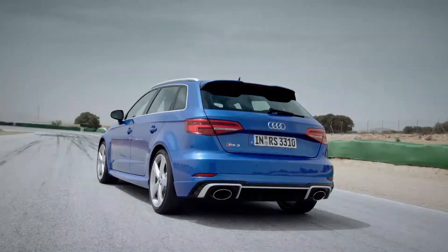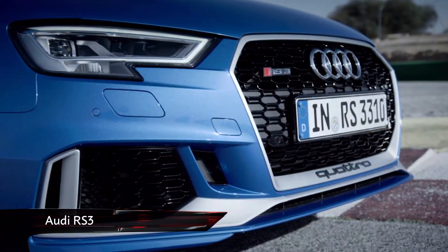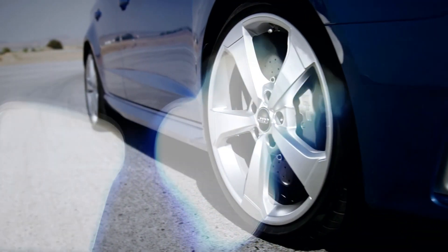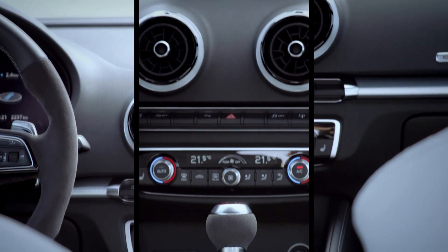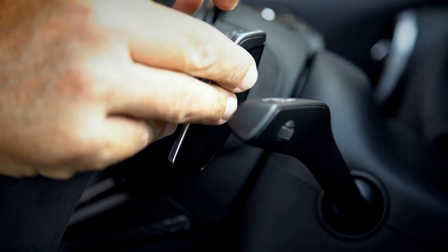Climb aboard the RS3 and you get the sense that the whole car was really built to last. The build quality in the Mercedes is excellent, but the Audi is on another level. The materials are beautiful too, with swathes of Alcantara and carbon fibre throughout. And then there's the RS3's party piece: its engine.